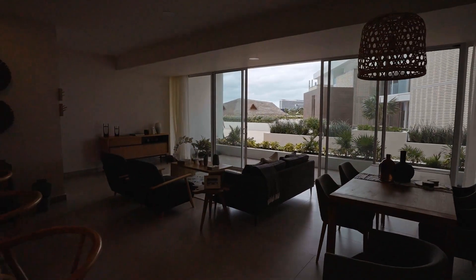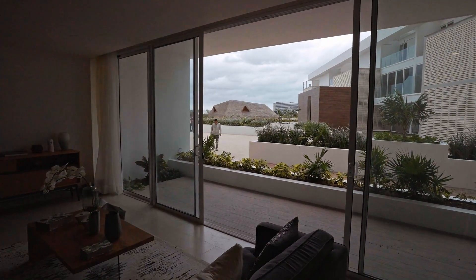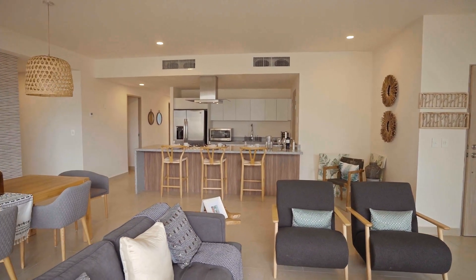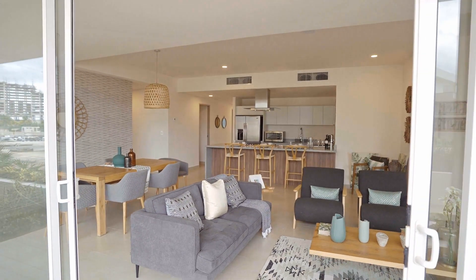Tower 1 will be delivered by October 2022. Tower 2 will be delivered in Spring 2023. Follow us on our social media, and for more properties, visit www.mycasa.mx. And let's be neighbors soon.